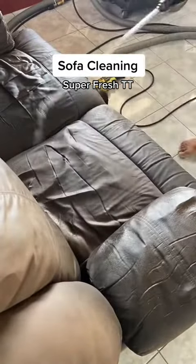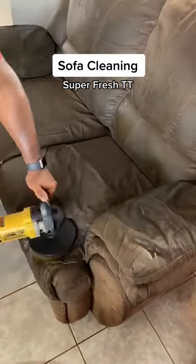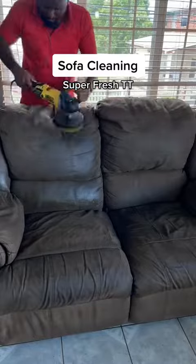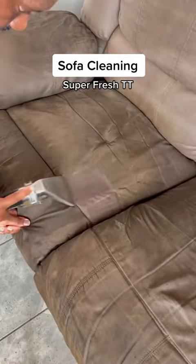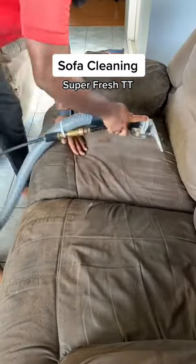While the client was aware that we may not regain that original state, I still thought let's see how good we could get this before we move on to the others. At least that way, the client can make an informed decision of whether they want to spring to replace the entire set. So I started on the loveseat, and though it took multiple sprays and scrubs, as well as a lot of time allowing the cleaning agent to work, most of the build-up was being extracted.